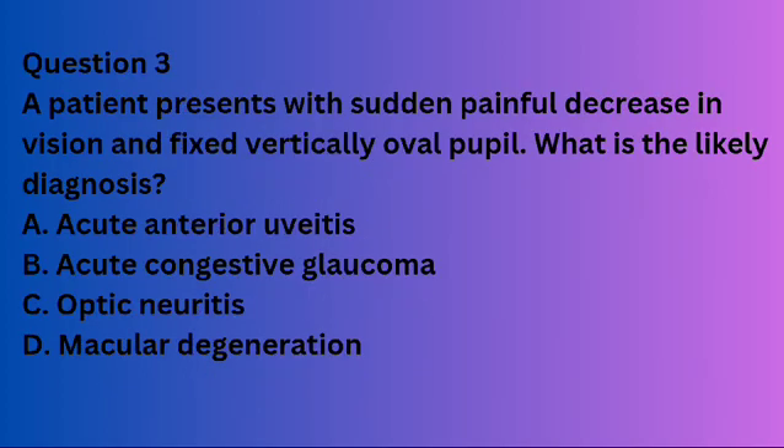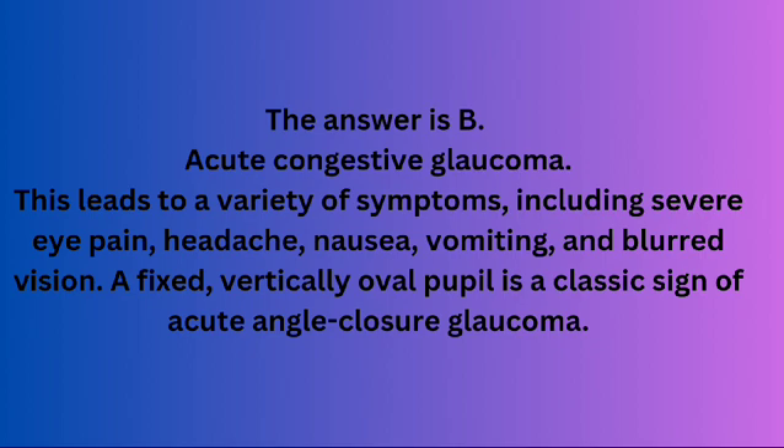Question 3. A patient presents with sudden painful decrease in vision and fixed vertically oval pupil. What is the likely diagnosis? A. Acute anterior uveitis. B. Acute congestive glaucoma. C. Optic neuritis. D. Macular degeneration. The answer is B. Acute congestive glaucoma. This leads to a variety of symptoms including severe eye pain, headache, nausea, vomiting, and blurred vision. A fixed, vertically oval pupil is a classic sign of acute angle closure glaucoma.